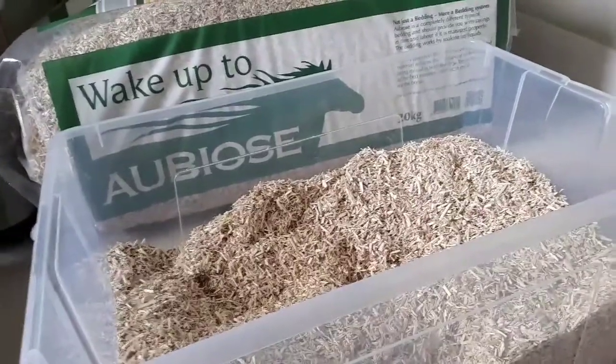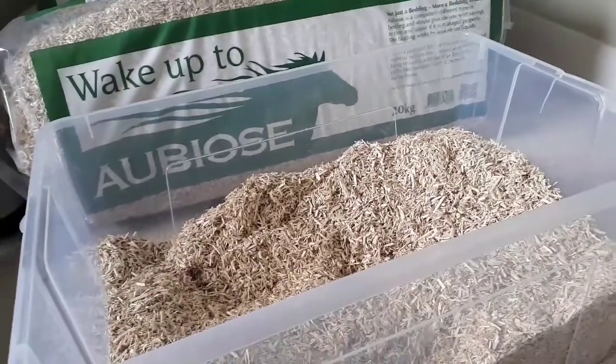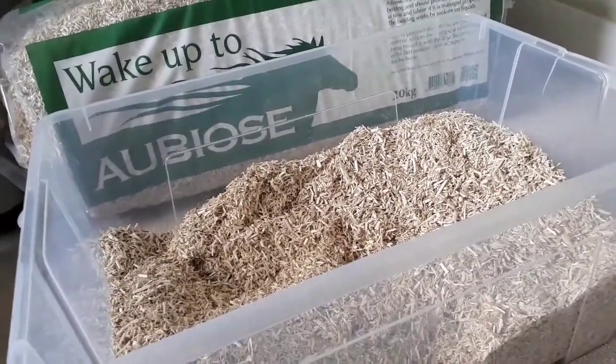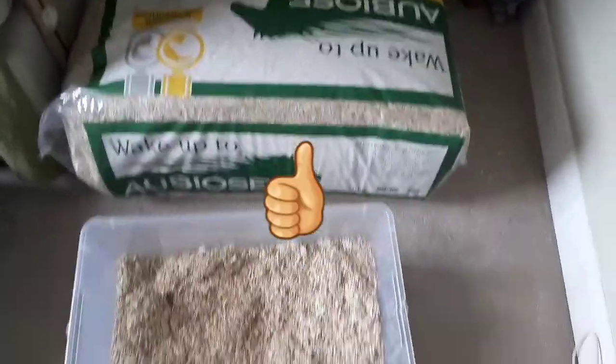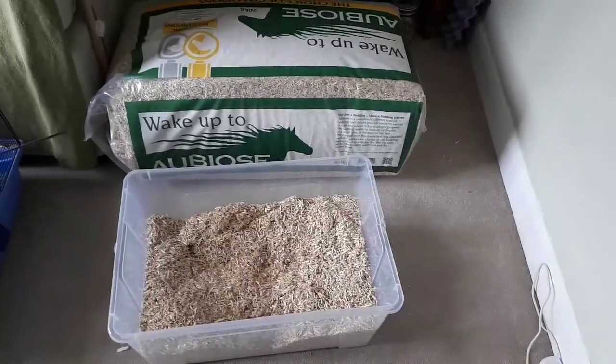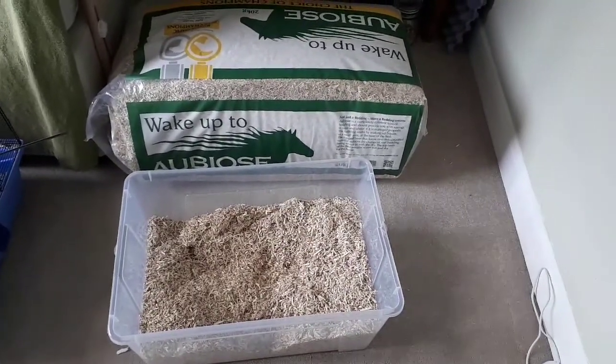Annoyingly, this bedding only comes in 20 kilo bales, which isn't very helpful if you just have one hamster. Overall, I really do like this bedding and I would definitely recommend it. This bedding is safe for most small animals, but definitely check before you decide to use it.